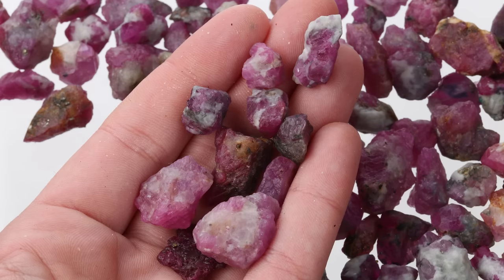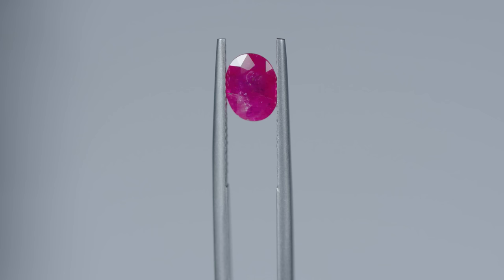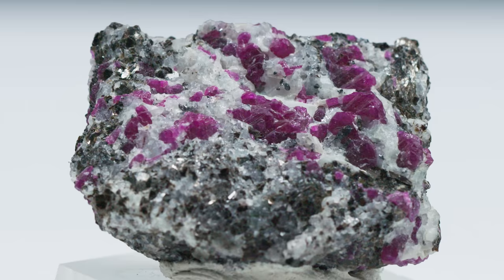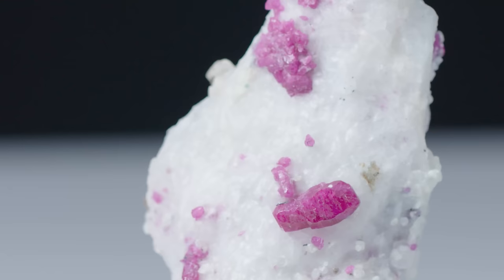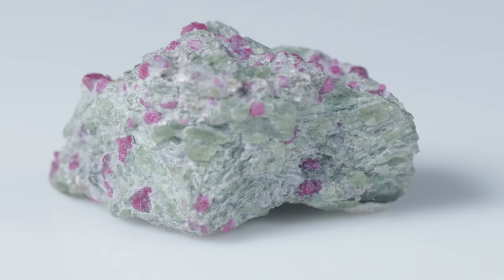Now let's say you're in a shop and someone is trying to sell you a rough ruby crystal. What do you look for to make sure that ruby is really a ruby? Let's start with the obvious: its color. While many stones are red, ruby has a unique deep and bright hue that's different from, say, red spinel or garnet. Just take a look at them side by side and you'll see what I mean. Ruby tends to be more bright red, or purplish, brownish, and even pinkish red. Garnets tend to be a darker red than ruby, and spinels are usually much cleaner than ruby, making them more fiery at times. The more rubies you see, the more familiar you'll become with their distinct red glow.